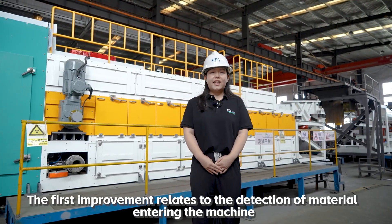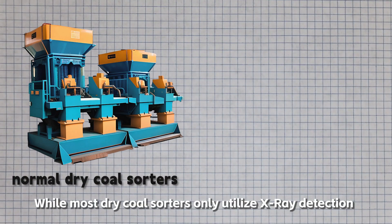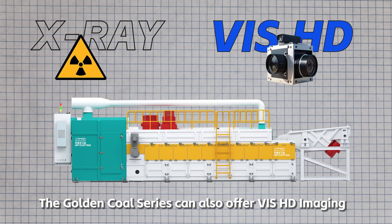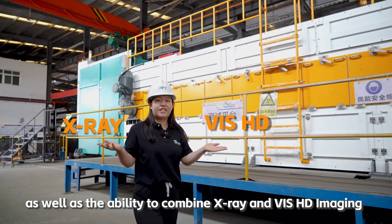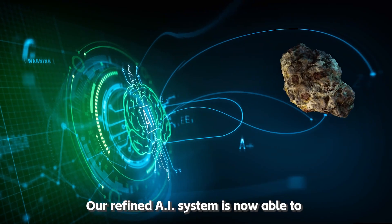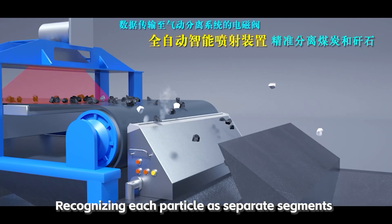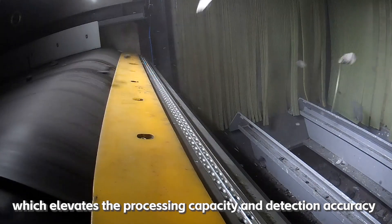The first improvement relates to the detection of materials entering the machine. While most dry coal sorters only utilize X-ray detection, our system combines X-ray and VIS-HD imaging to combat more difficult sorting conditions. Our refined AI system is now able to quickly detect material overlays within milliseconds, recognizing each particle as separate segments, which elevates the processing capacity and detection accuracy.